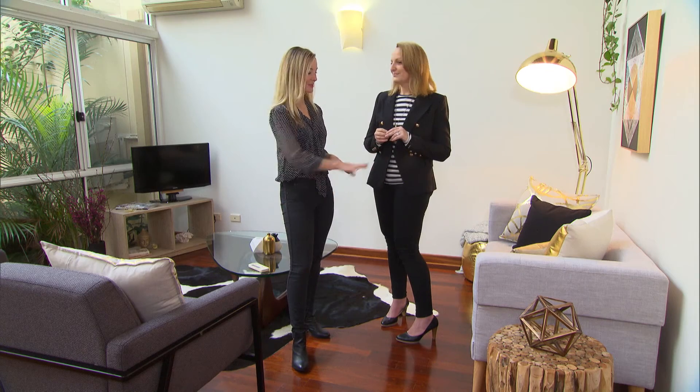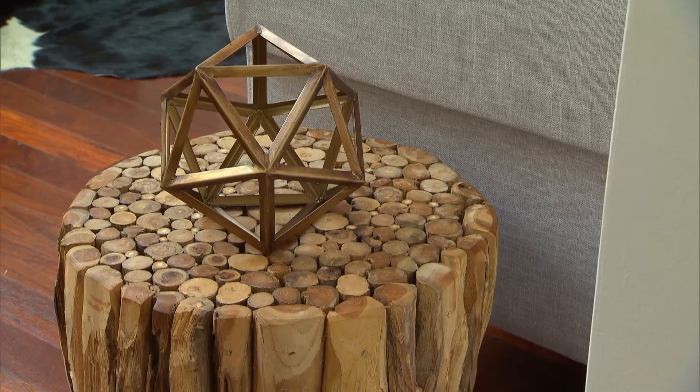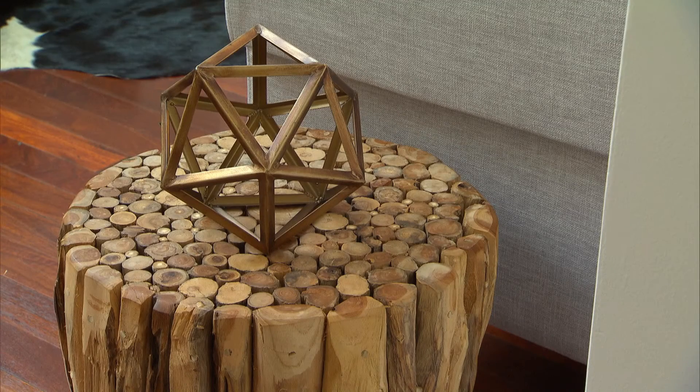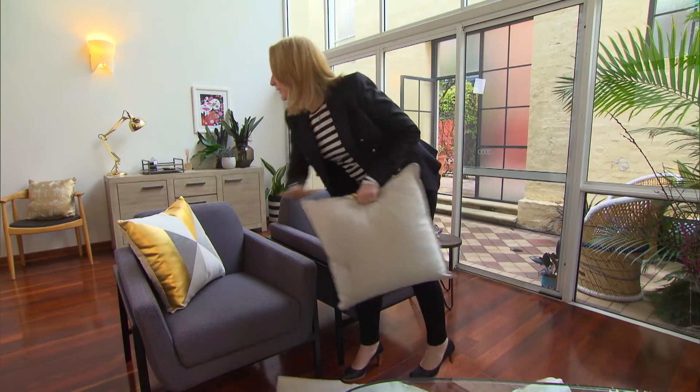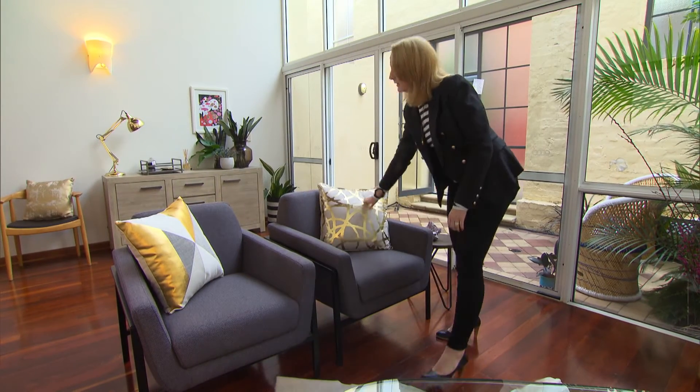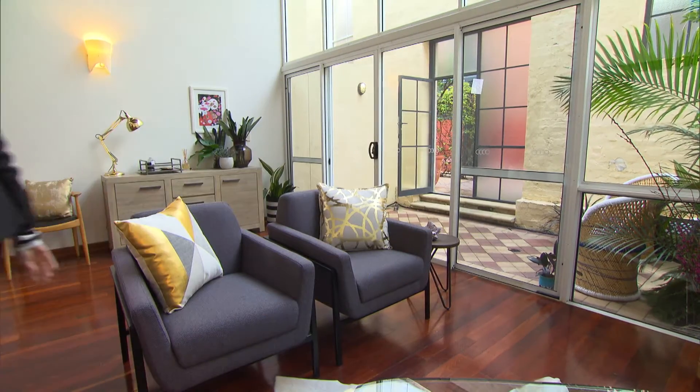Keep the home nice and clean and warm as well. And here you've got lots of beautiful little knickknacks — beautiful gold cushions and lamps. These are for show. I always say to people, take them away when the kids are home or when you're home, but just bring them out for home opens to keep them nice.